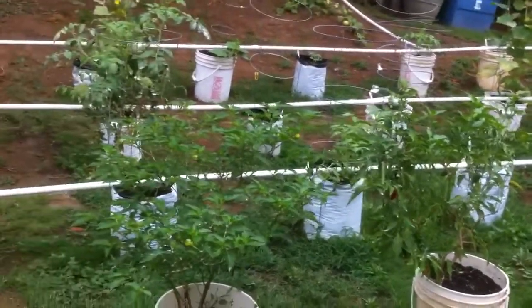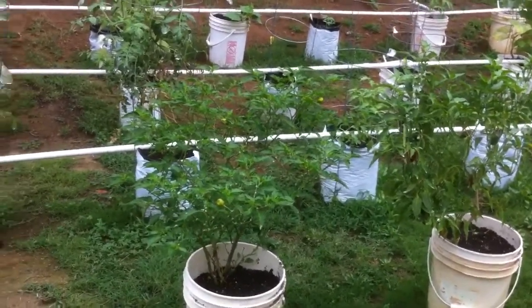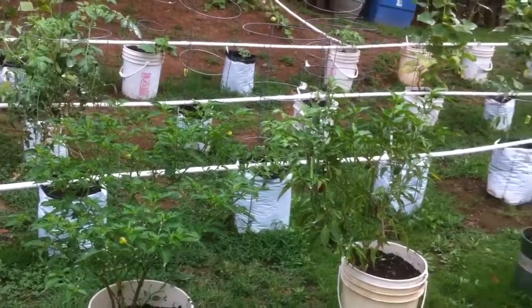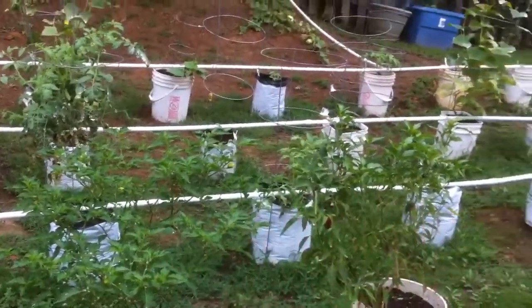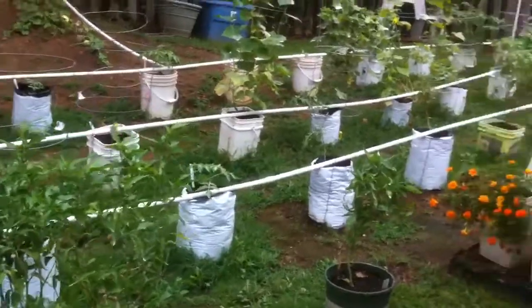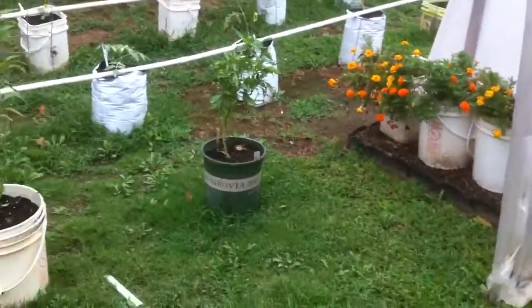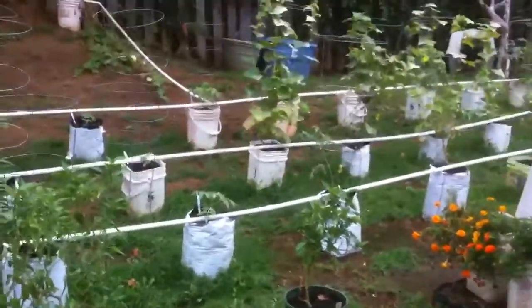The white buckets are the peppers I've had for the last three years — habanero on this side and I believe habanero and jalapeño on the other. And these are bells that I bought this year at Walmart; they had a clearance early on and they were in bad shape.